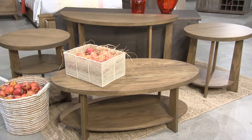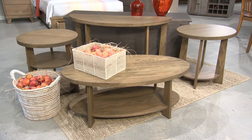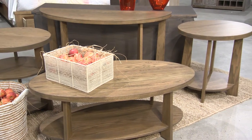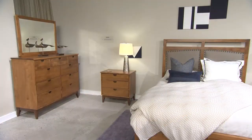Next up, the Aurora occasional tables. Working off the interpretive nature of the group, the oval cocktail, sofa table, tier accent table and oval end table all feature the collection's signature angled slab legs and substantial slab tops, and include thoughtful shelves for storage.